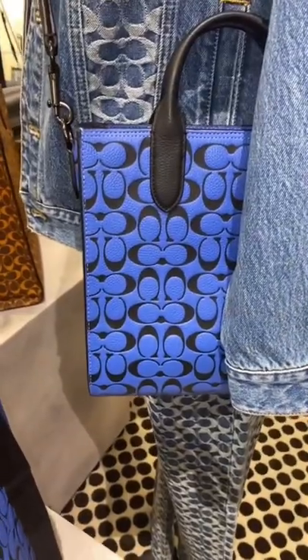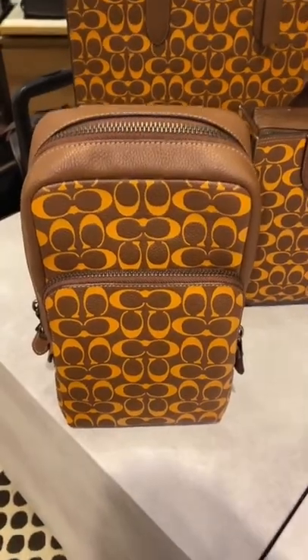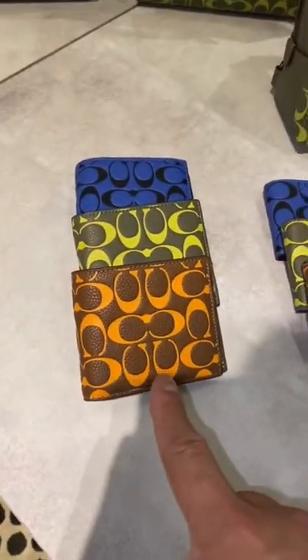I forgot to mention that the blue one also comes in a small size. So on the printed embossed collection, we also have it in a Gotham pack and in wallets as well.